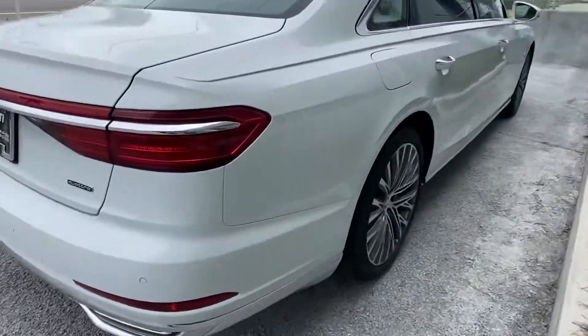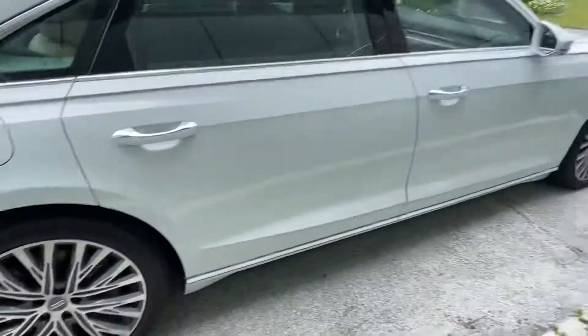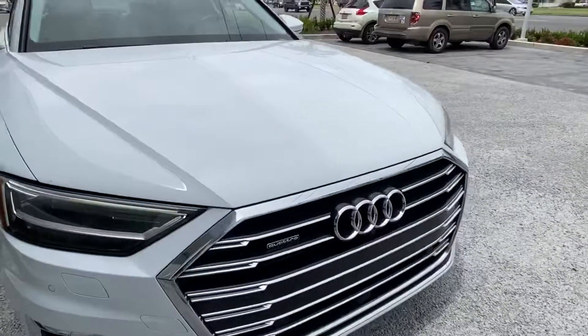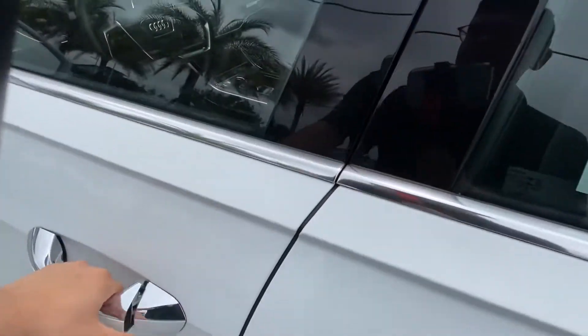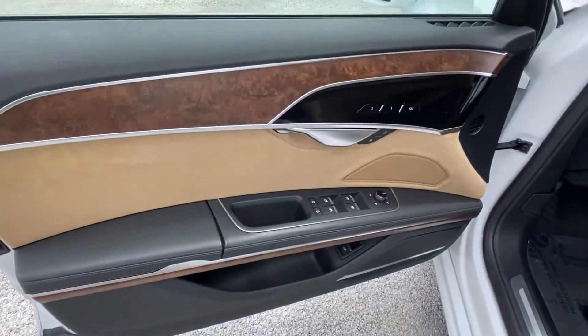The rims are two-toned chrome and gray with a gloss finish on the gray, making for a nice little accent pop. We have that nice Audi grille up front. Let's go take a look at the interior of the vehicle.